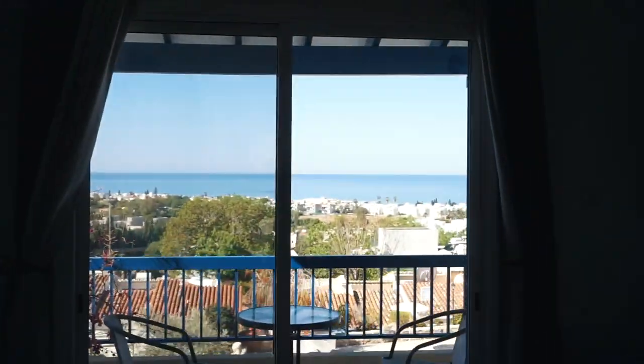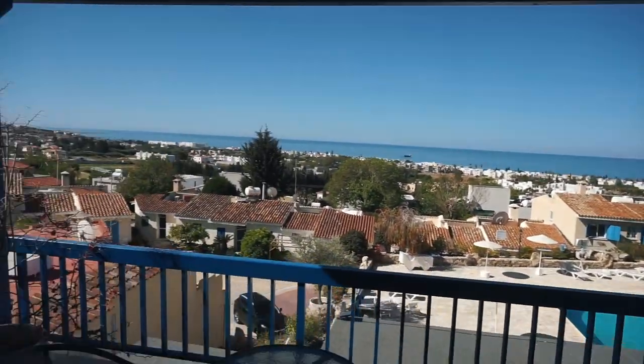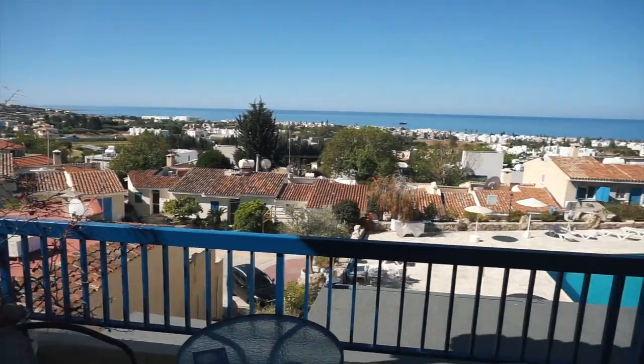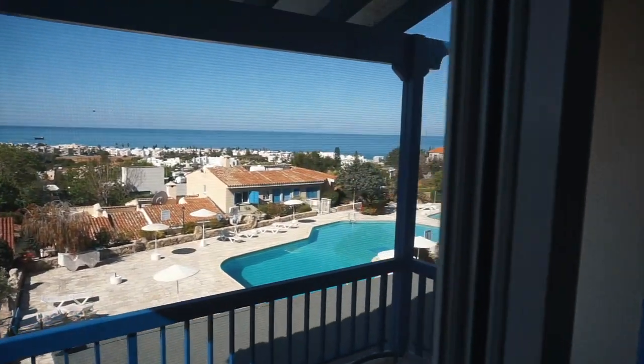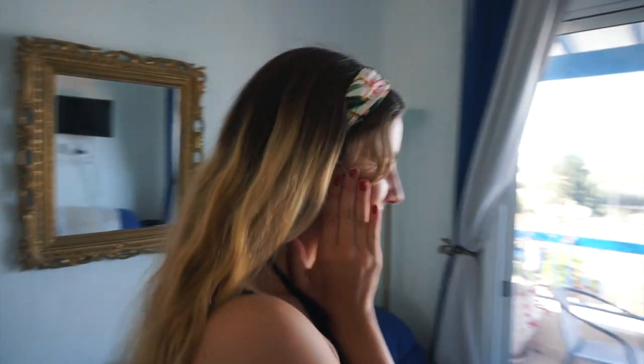Thank you so much! This is our view from our apartment. This is the reason we fell in love with this apartment right away. We love it. The pool is actually very aesthetic and big. I'm very excited to jump into it, but not today. Today we're gonna jump into some other adventures.